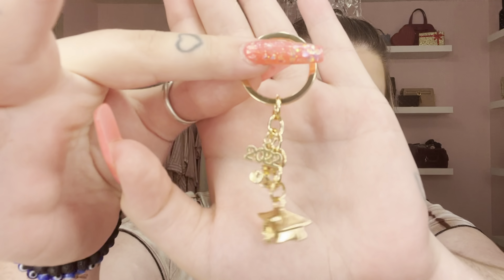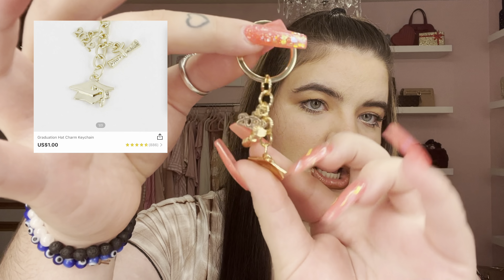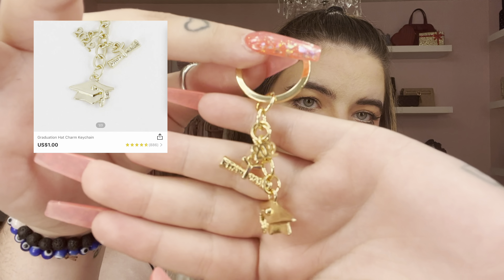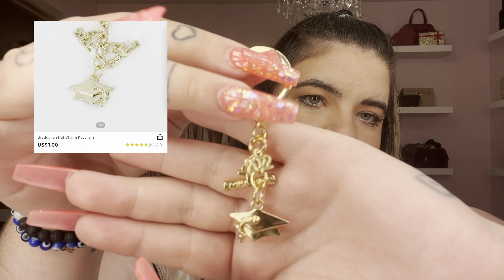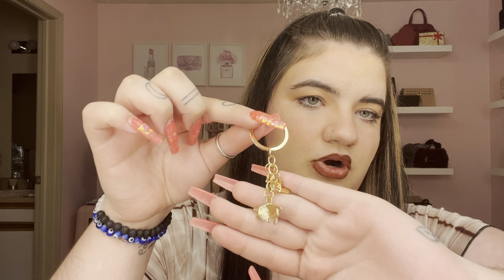I got this graduation keychain since I'm graduating college in December. It comes with a little cap, a little diploma, and the year 2022 — just a gold little keychain. They have this in silver and maybe a colored one, but I thought the gold one was super cute to put on my purse or keys. I'm excited to graduate so this is like my little motivation.